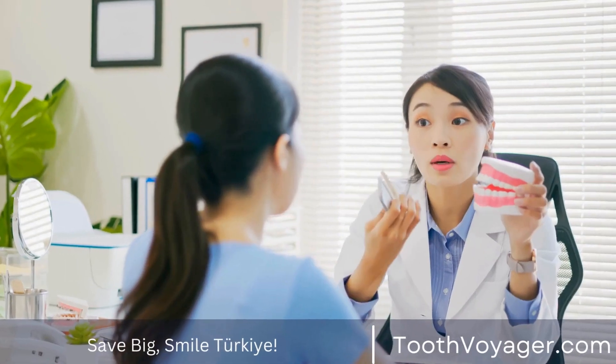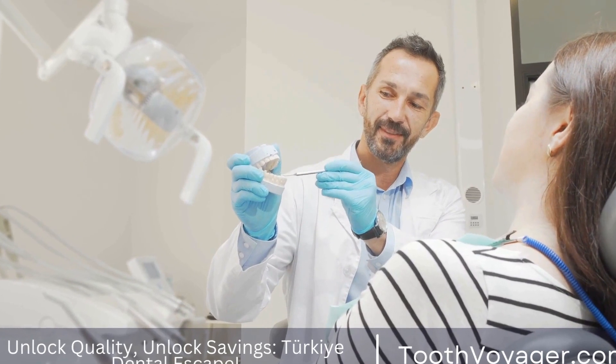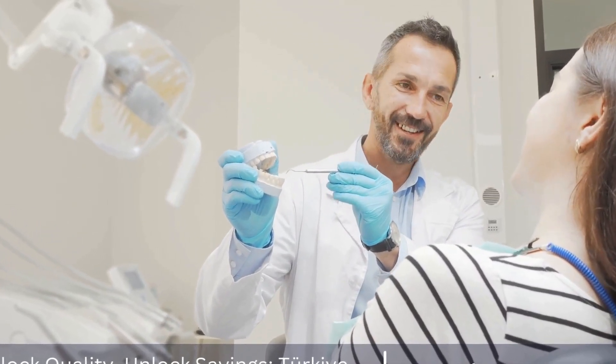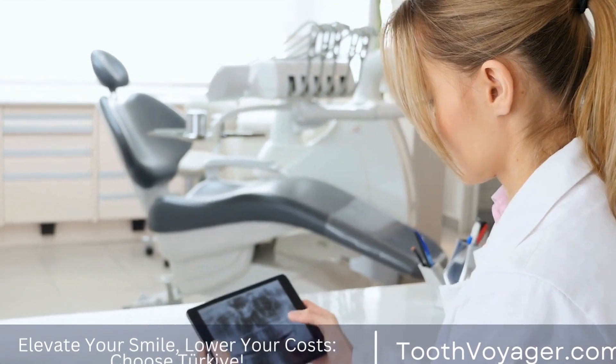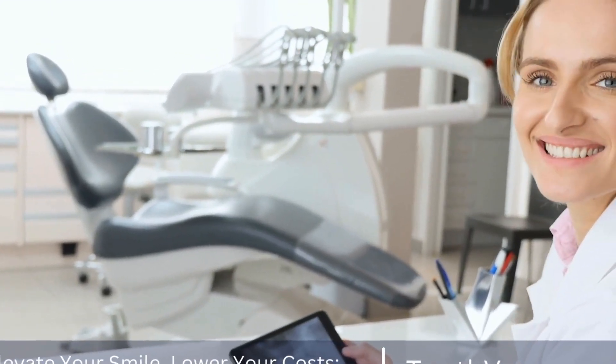Turkey has gained a reputation for its advanced dental clinics and skilled dentists, making it a desirable destination for those seeking high-quality dental care at a fraction of the cost compared to Europe. In Turkey, the cost of dental treatments is significantly lower due to lower operating costs and a favorable exchange rate.